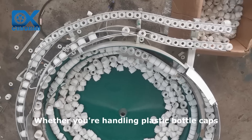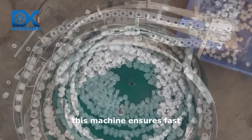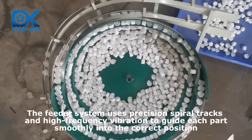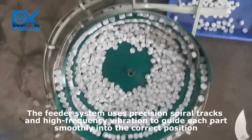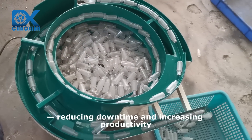Whether you're handling plastic bottle caps, metal fittings, or other custom small parts, this machine ensures fast, accurate, and stable orientation and delivery. The feeder system uses precision spiral tracks and high-frequency vibration to guide each part smoothly into the correct position, reducing downtime and increasing productivity.